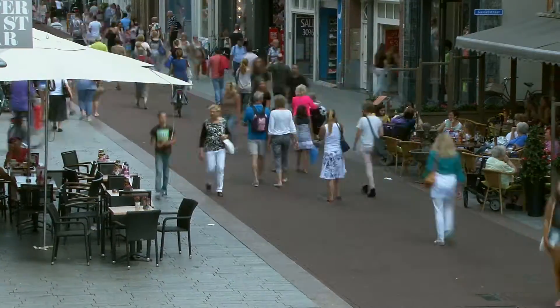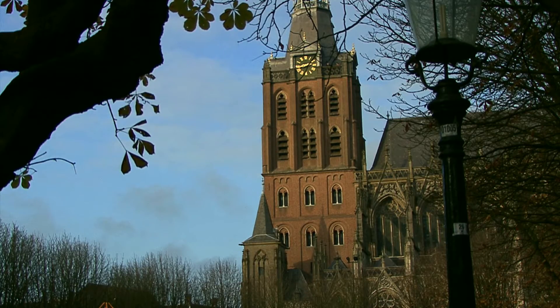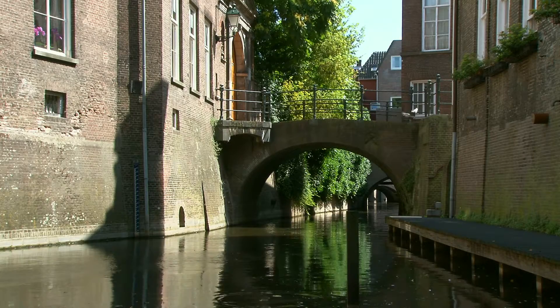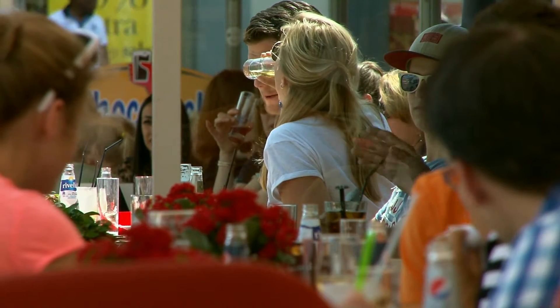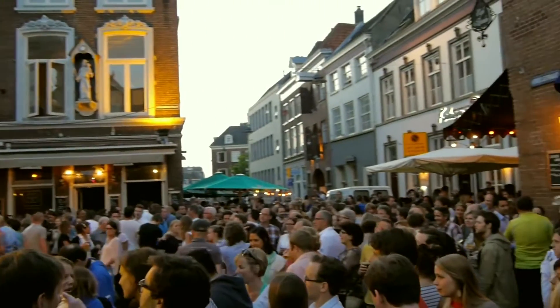The city of 's-Hertogenbosch has a lively historical city centre. Every year, 140,000 proud inhabitants welcome around 5 million visitors. There are many possibilities for shopping and experiencing culture in 's-Hertogenbosch, as well as outdoor cafes and a wide variety of restaurants. There are many events such as carnivals and Jazz in Duketown.